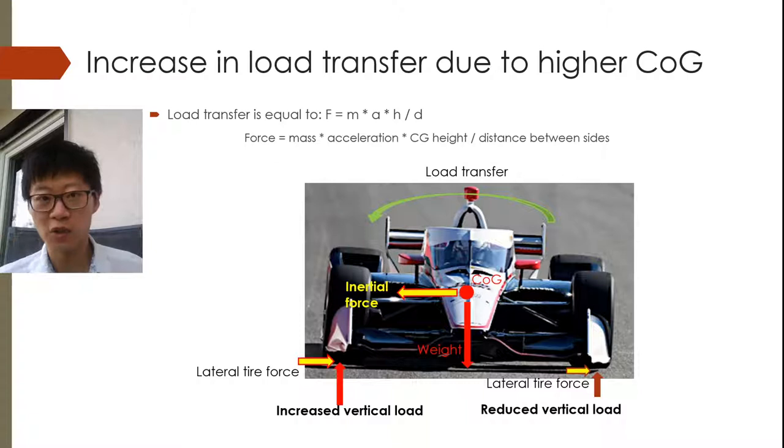So looking at the increased load transfer due to the higher center of gravity: load transfer is equal to — well, it's a force, so it's mass times acceleration, but then multiplied by the center of gravity height, divided by the distance between the two sides. So in cornering that's the track width, and in braking and accelerating that's the wheelbase. So when a vehicle corners, there's load transfer from the inside wheel to the outside wheel due to inertial force. The torque generated over the center of gravity height, multiplied by this force, has to be counteracted by the load transfer multiplied by the track width. So you end up with increased vertical load on the outside wheel, and you will get some additional lateral tire force on the outside compared to the inside. But what you lose, you lose more on the inside than what you gain on the outside tire.